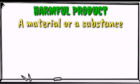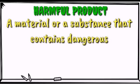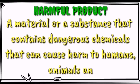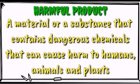A harmful product is a substance or a material that contains dangerous chemicals that can cause harm, injury, or even death in humans, plants, and animals.